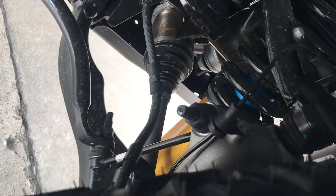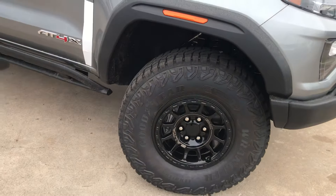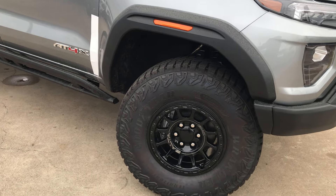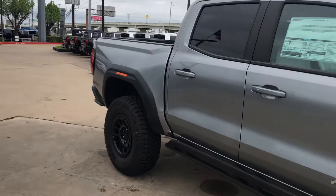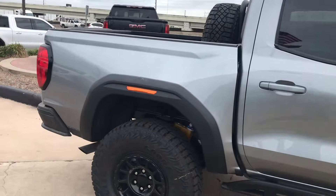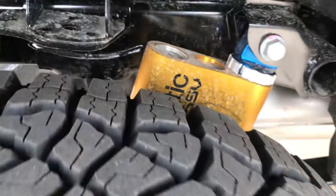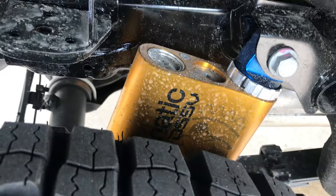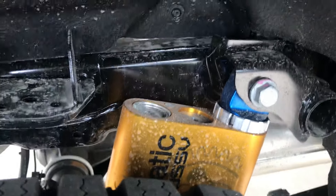They made it with different suspensions. They also made the AT4X tires. This is the suspension for the AT4X — it's an off-road suspension.